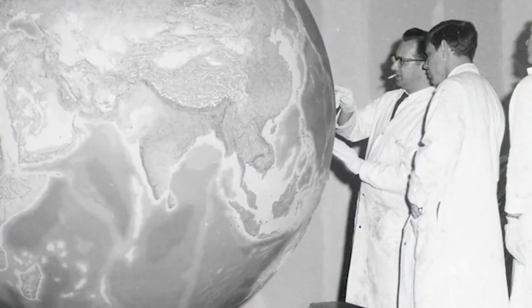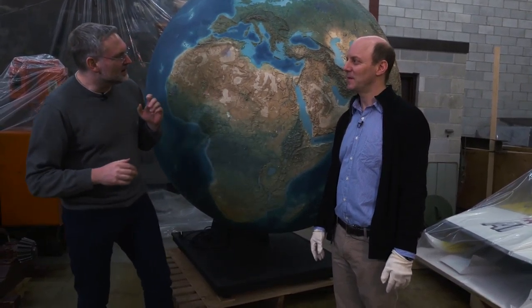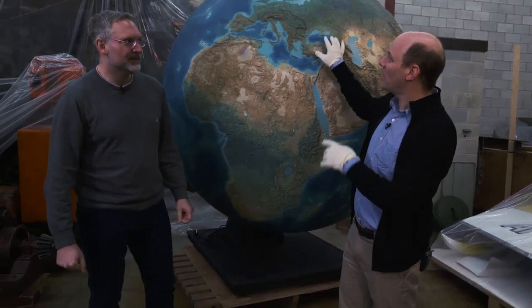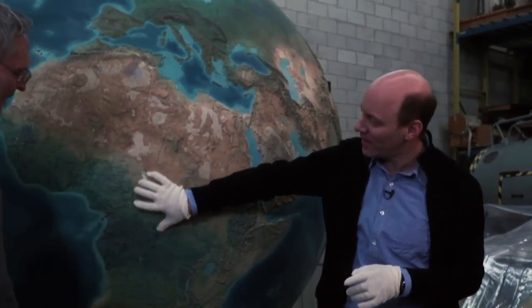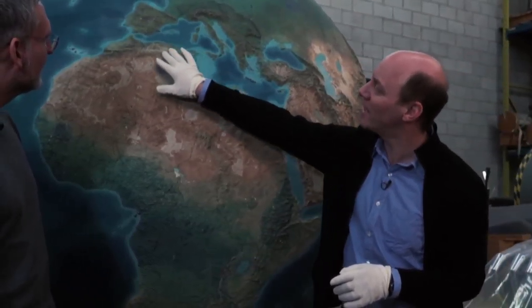They even carved some of these features with dental tools. On this globe there are some cities and some cities that are missing. It's interesting — where there are a lot of cities, like Europe here with the capitals. And then on Africa, there's only three: Cairo, Tunis, Algiers. The rest is totally blank.